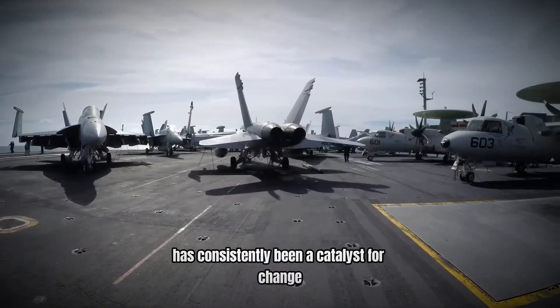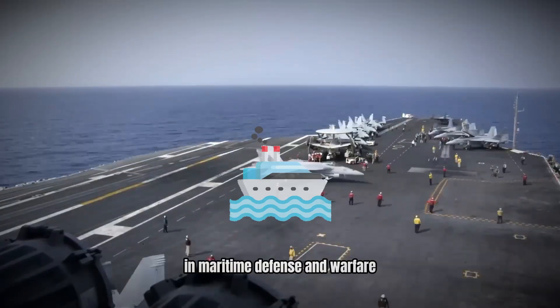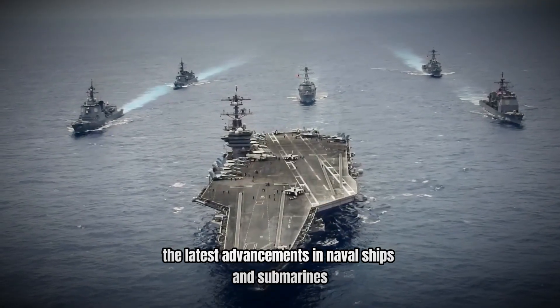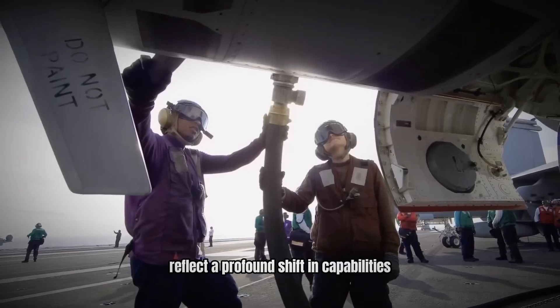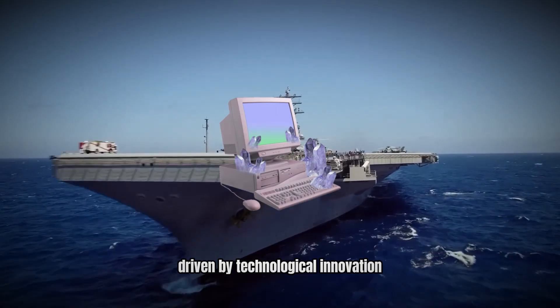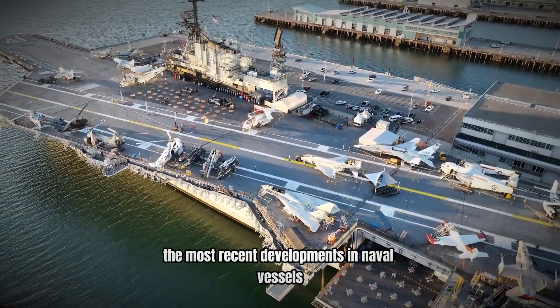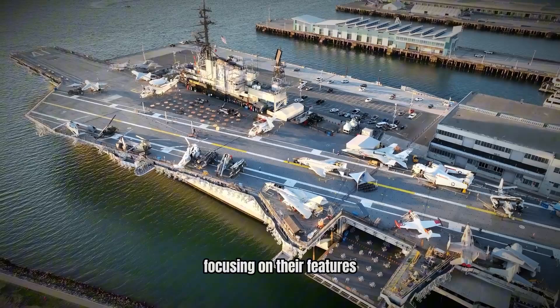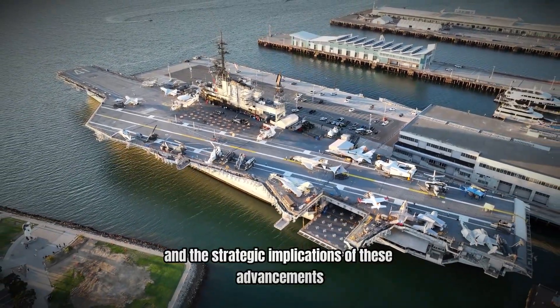The evolution of naval technology has consistently been a catalyst for change in maritime defense and warfare. The latest advancements in naval ships and submarines reflect a profound shift in capabilities, driven by technological innovation and strategic requirements. This video explores the most recent developments in naval vessels, focusing on their features, capabilities, and the strategic implications of these advancements.